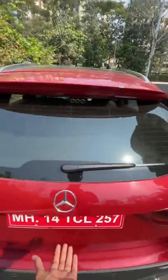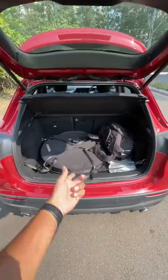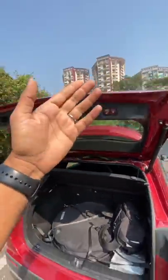Let's open the boot of this vehicle. There's a powered tailgate, of course. You can see the spare wheel has been placed inconveniently on top, which robs the boot's carrying capacity. Powered tailgate — press this button and it goes down.